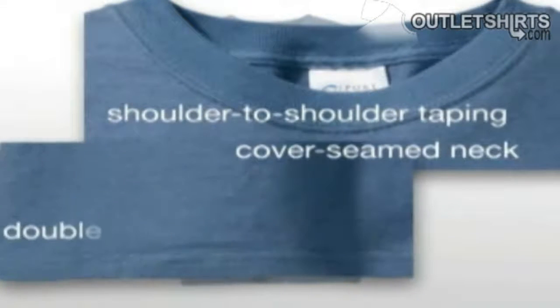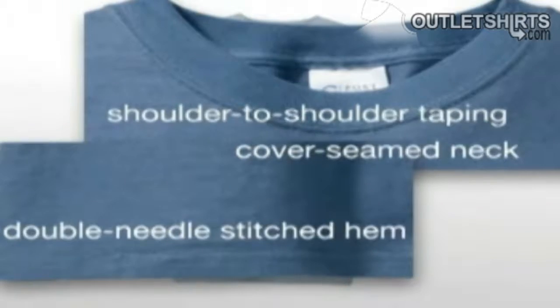Other quality details include shoulder-to-shoulder taping, cover-seamed neck, and double-needle-stitched hem. This versatile shirt is available with a pocket in a long-sleeve style,